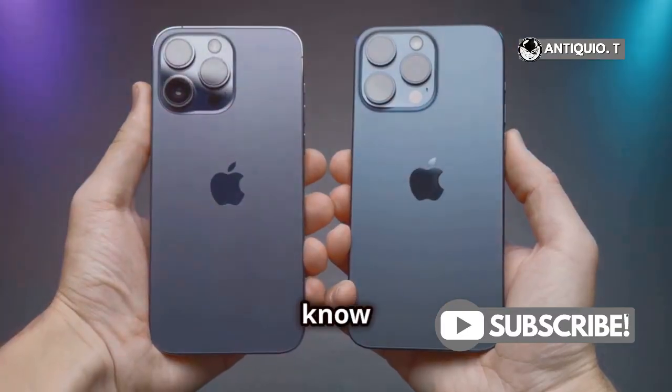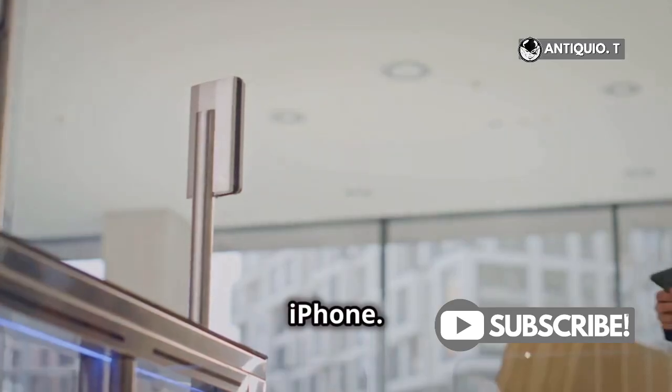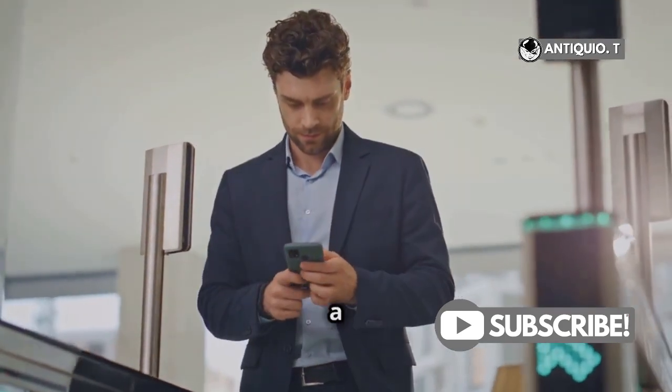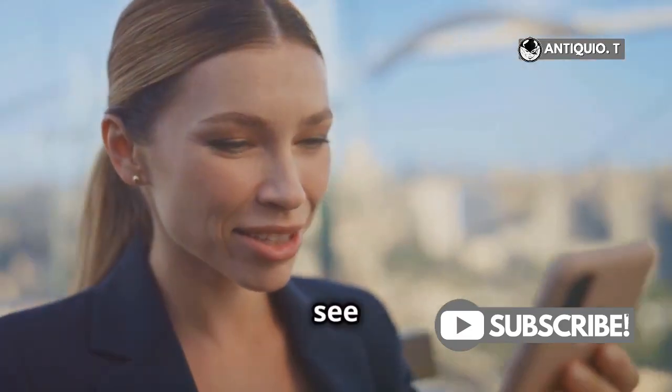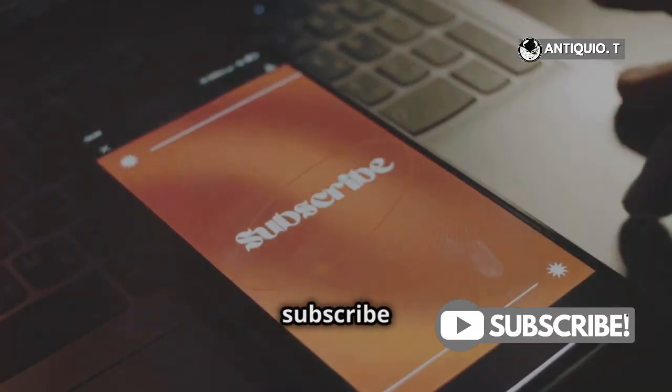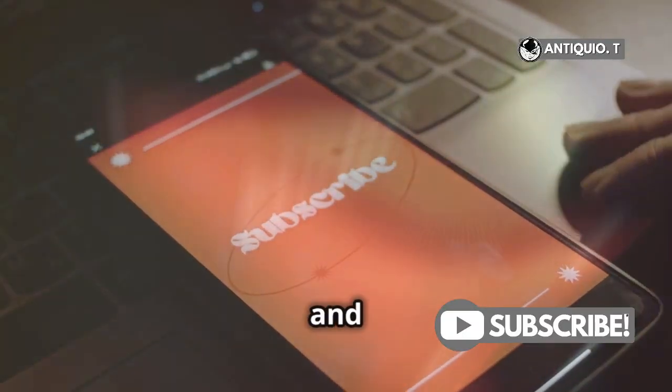And there you have it. Now you know how to use dual SIM on your iPhone. Whether it's for work, travel, or just keeping things separate, dual SIM is a game changer. Give it a try and see how it can simplify your life. Thanks for watching. Don't forget to like, share, and subscribe for more awesome iPhone tips and tricks.